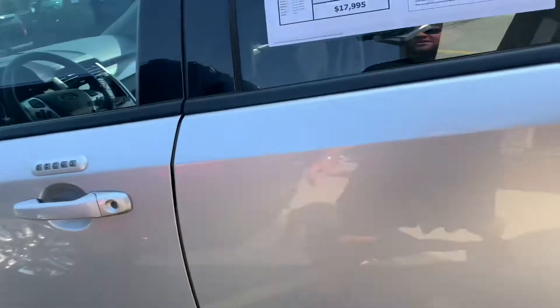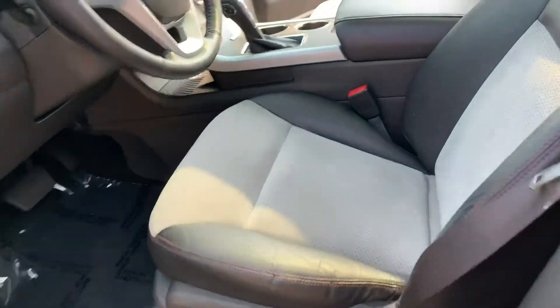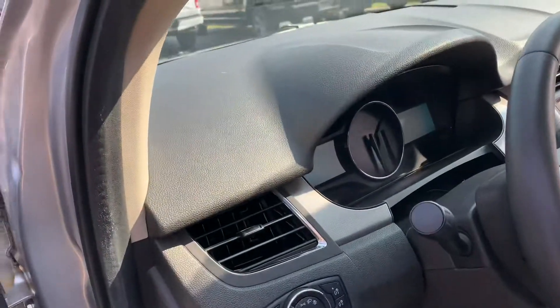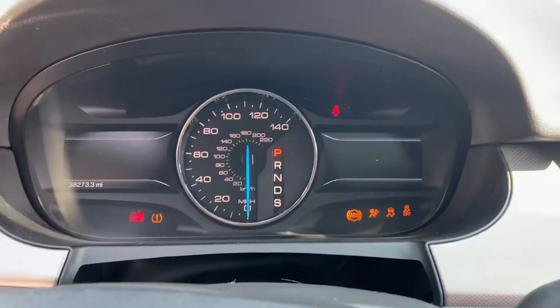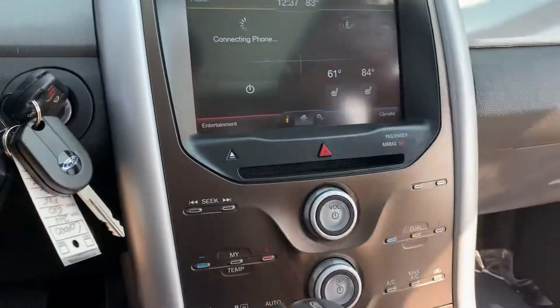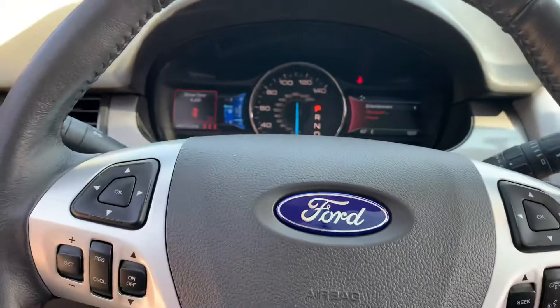Absolutely stunning. Power seat on the driver's side, leather with suede inserts, plus you get the 20s. This thing is just absolutely gorgeous. Automatic headlamps. This is a front-wheel-drive model. We've got the 3.5-liter V6, 38,000 miles on it, almost a full tank of gas. Here's your nav — 7-inch screen with backup camera. Original owner's manual, even have the window sticker inside. Backup camera, Bluetooth, heated seats, leather wheel. Rip the grain — this thing is just stunning.